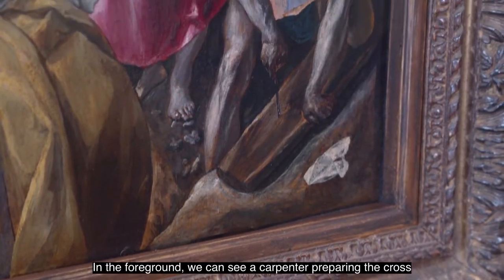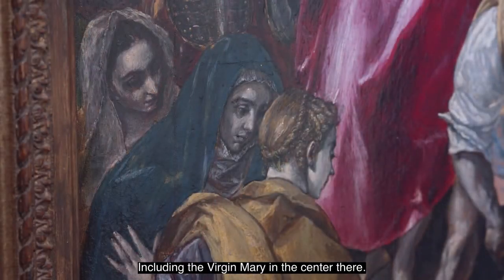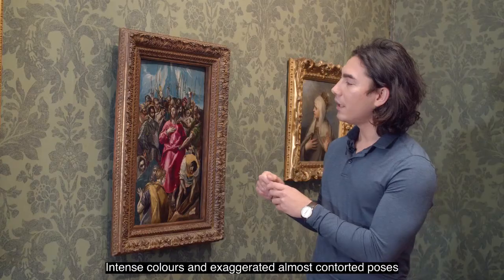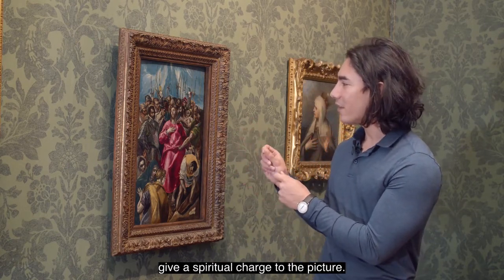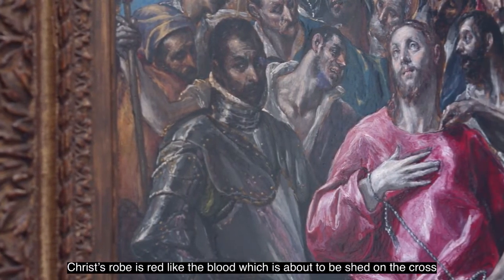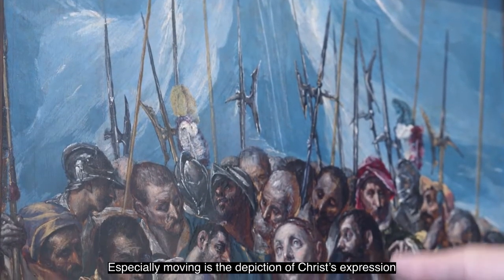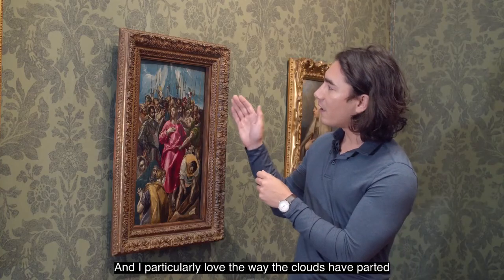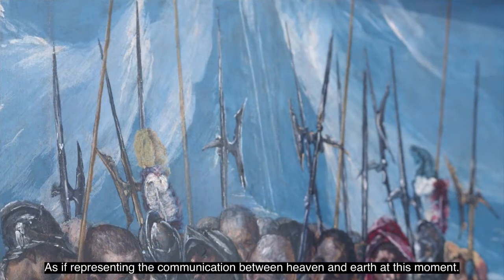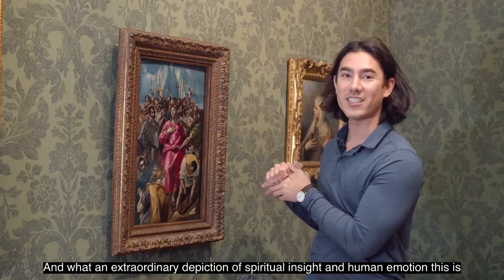In the foreground we can see a carpenter preparing the cross for the crucifixion, and looking on are three women including the Virgin Mary in the centre. Intense colours and exaggerated, almost contorted poses give a spiritual charge to the picture. Christ's robe is red like the blood which is about to be shed on the cross. Especially moving is the depiction of Christ's expression as he looks up to heaven in the midst of his suffering, and the clouds have parted as if representing the communication between heaven and earth at this moment — an extraordinary depiction of spiritual insight and human emotion.